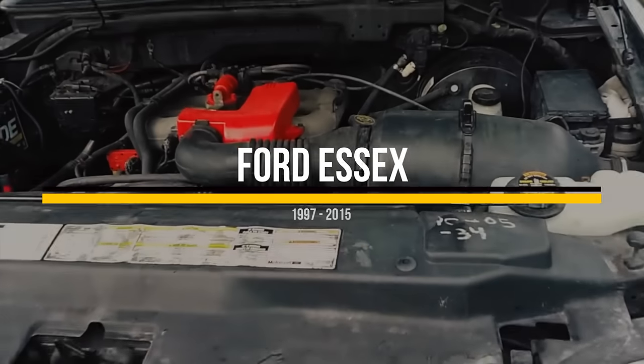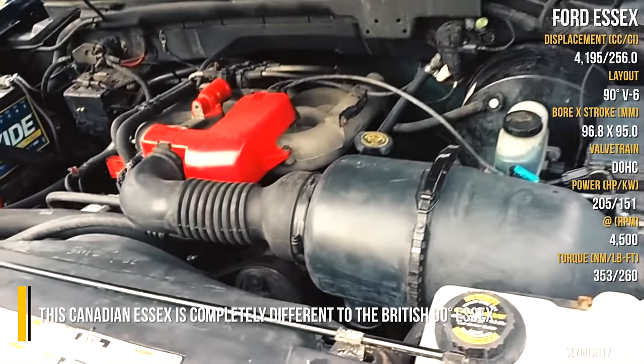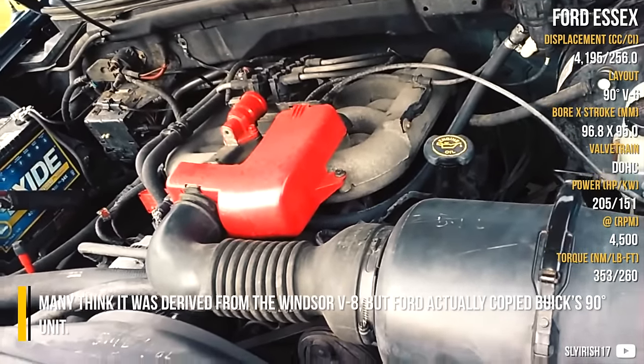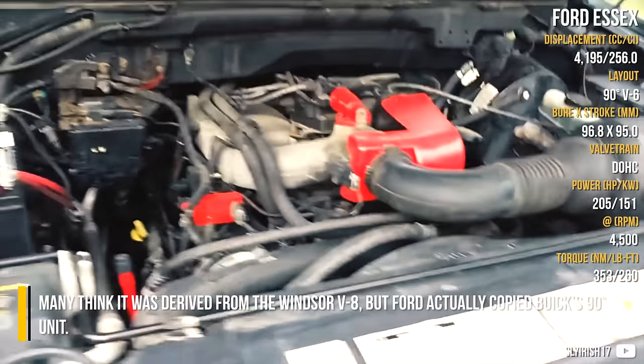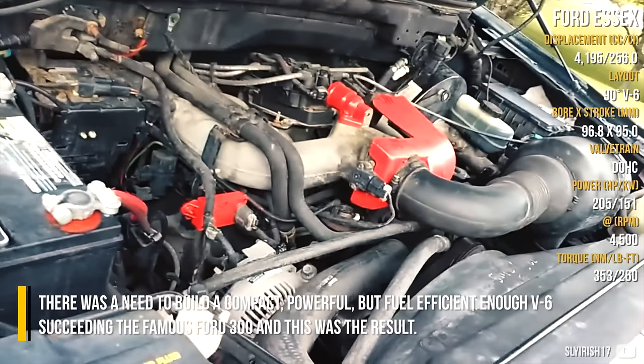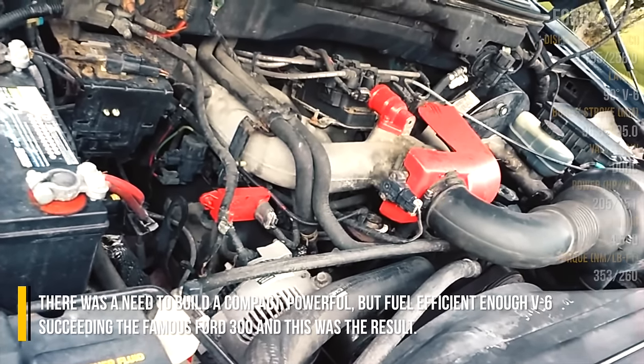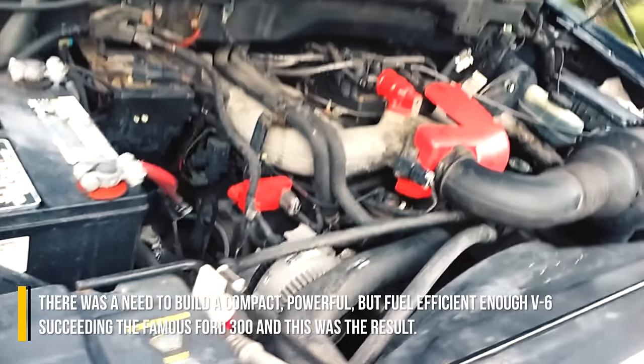Ford SX. This Canadian SX is completely different to the British 60-degree SX. Many think it was derived from the Windsor V8, but Ford actually copied the BX 90-degree layout for it. There was a need to build a compact, powerful, but fuel-efficient enough V6, succeeding the famous Ford 300. And this was the result.